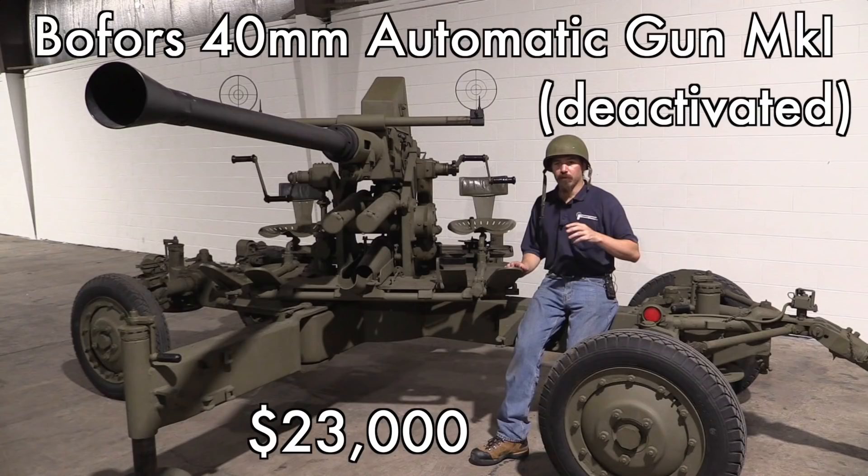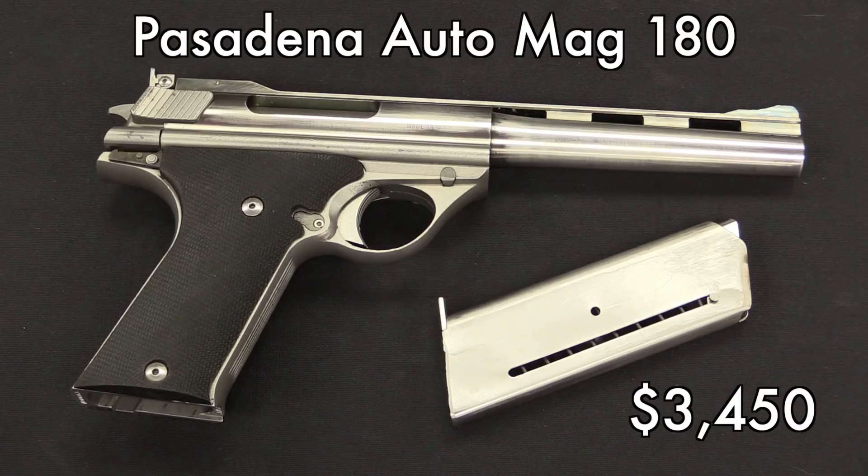The Bofors gun went for 23 grand. I think that's due to a couple of factors — it's deactivated and probably not easy to reactivate, and there's a lot of logistics involved in owning something like this. You have to have a place to put it where it's protected and sheltered or you'll lose all its value. So big artillery pieces often don't have as much intrinsic value just due to the logistics. The Auto Mag here is really what I would have expected — there is a definite cult following for Auto Mags, and this was a really nice, really early example.